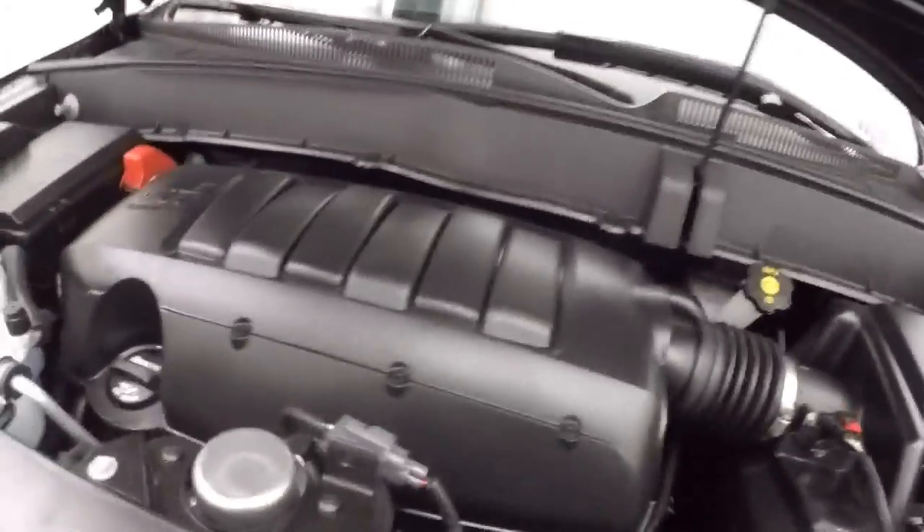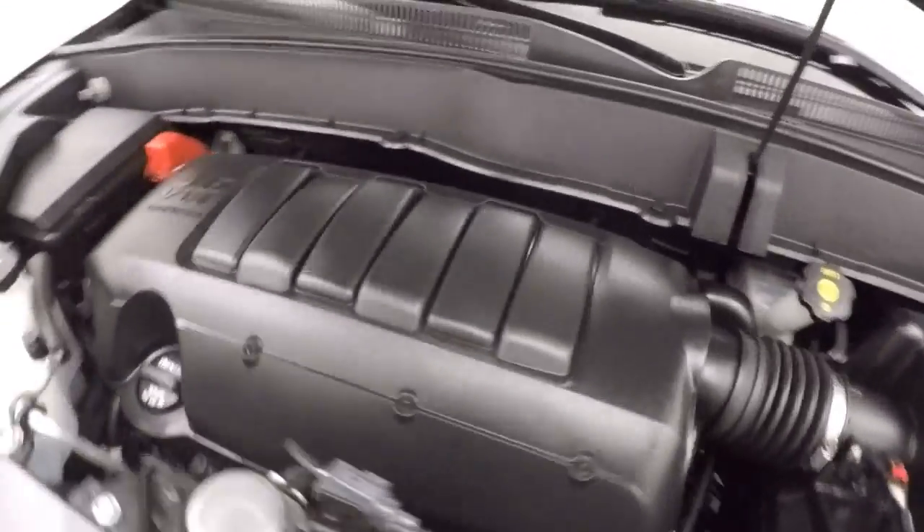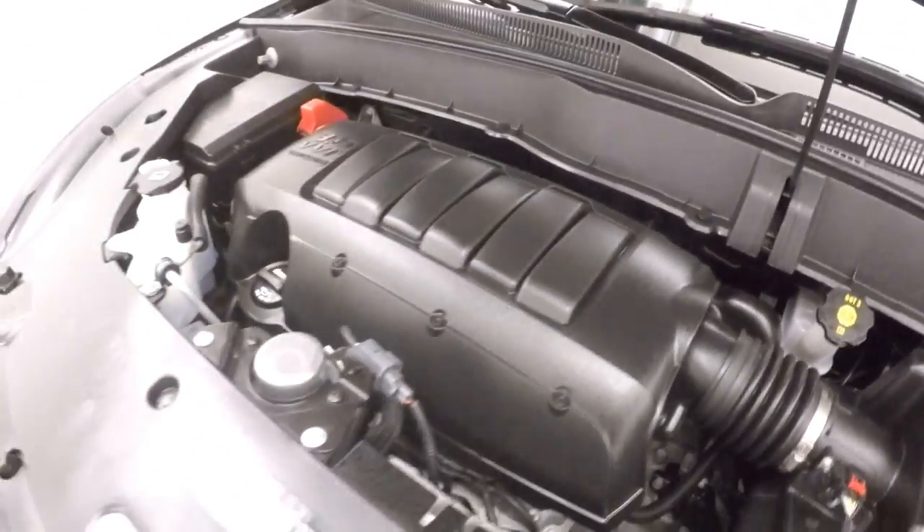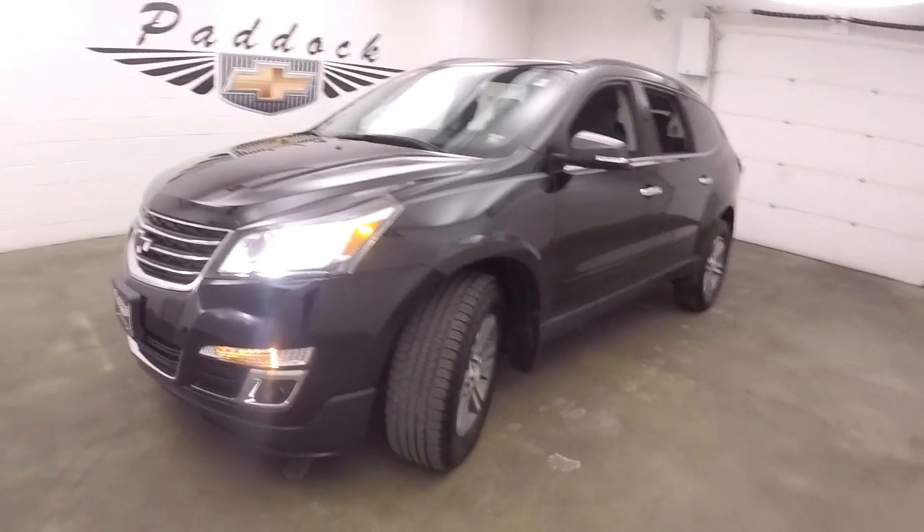This Traverse is OnStar capable. Nice alloy wheels. We'll take a look underneath the hood — you've got that 3.6 liter V6, nice and quiet, nice and smooth, but plenty of power and good on gas. This is a 2016 Chevy Traverse.